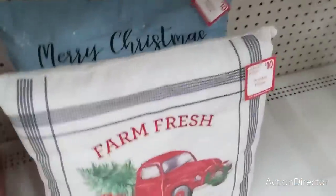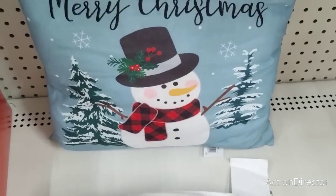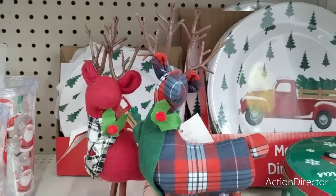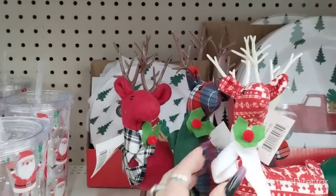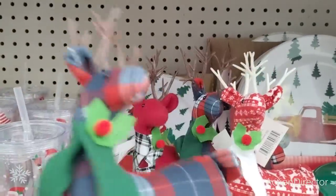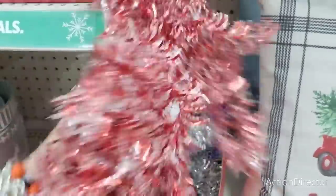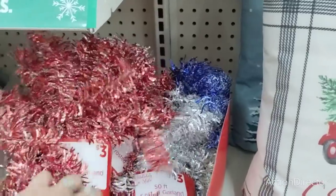They're starting to bring out their pillows — Farm Fresh Christmas Tree, the Red Truck, $10. They also have Merry Christmas with the Snowman. They're bringing out these really cute fabric reindeer for $5 — they have it in the Christmas plaid, red, red and white, and blue plaid. They also have tinsel — garland rather — this is $3 and it's 50 feet. You have the red and silver, the silver and white, and the blue and silver.